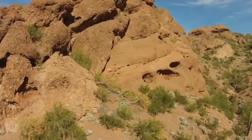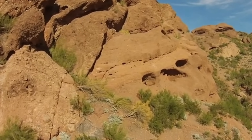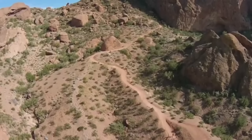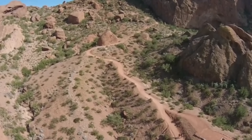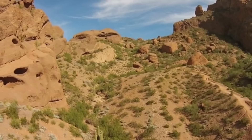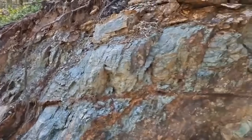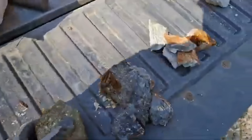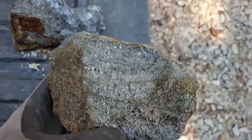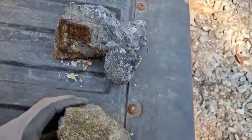Have you ever walked past a dull, dusty rock — the kind that looks so ordinary you wouldn't give it a second glance — and unknowingly stepped right over the doorway to treasure? They say fortune favors the bold, but sometimes fortune favors the observant. Because in this story, treasure doesn't glitter, it doesn't shine. It hides in the most unexpected place: within a rock you've seen a hundred times before. And today you're going to learn how to see it.